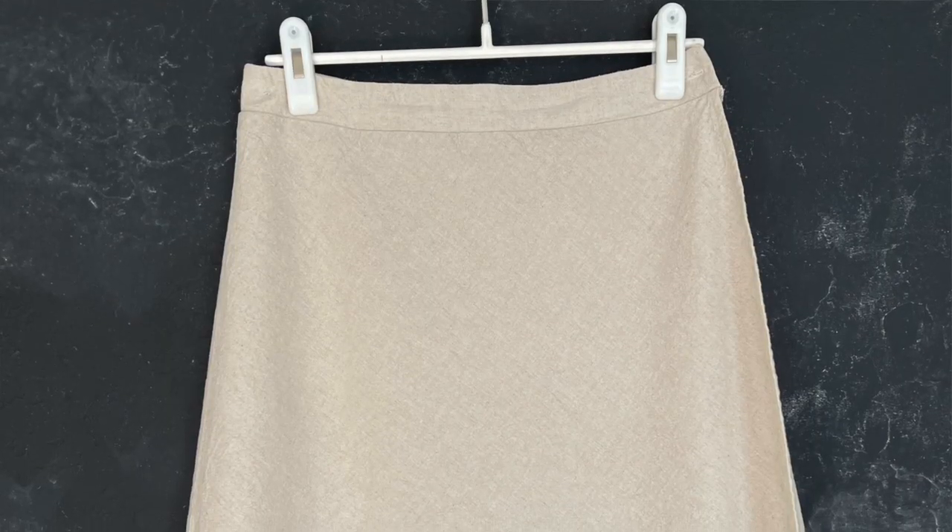Last is another fairly new make: this tan wrap skirt made from the Seamwork Laura pattern. I didn't realize I picked mostly Seamwork patterns for this capsule, but I've been subscribing for years and that's what's in my collection. This skirt is becoming a fast favorite — it's really easy to wear, it's neutral so it goes with everything, and I love the slim fit and the interest that the wrap gives it.